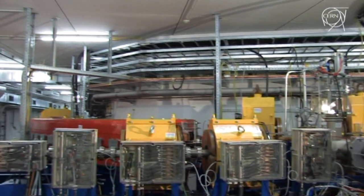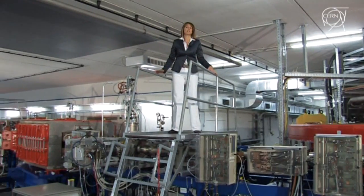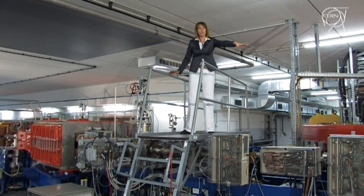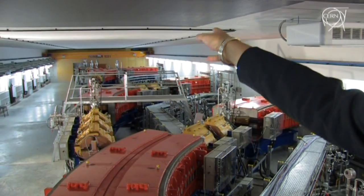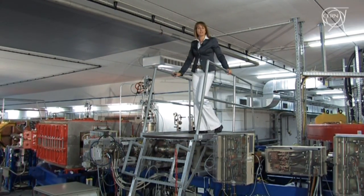Once the particle beam has reached three quarters of the speed of light and the necessary energy to kill tumor cells, it is extracted at this point, canalized, and reaches three different treatment rooms, plus one destined to medical research.